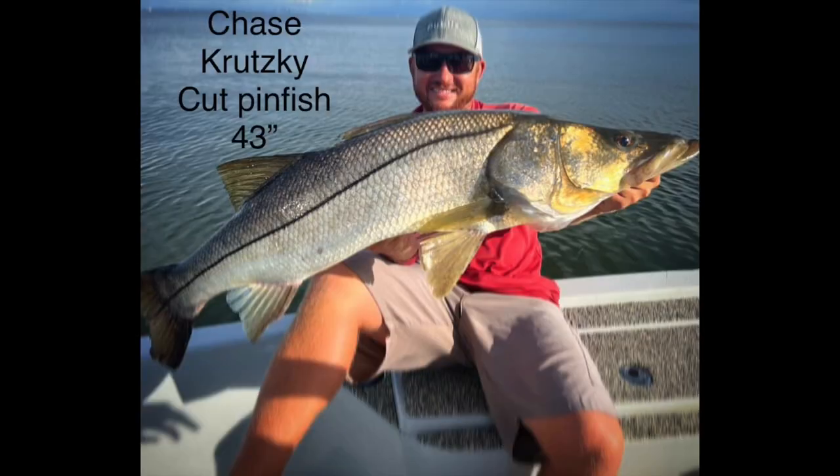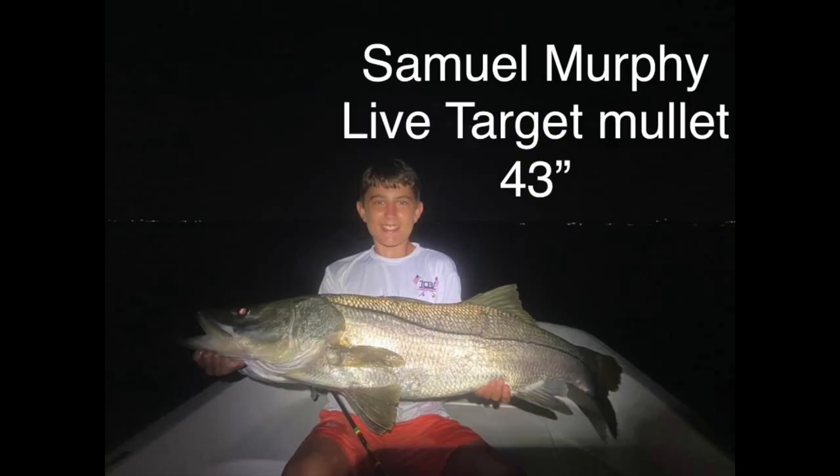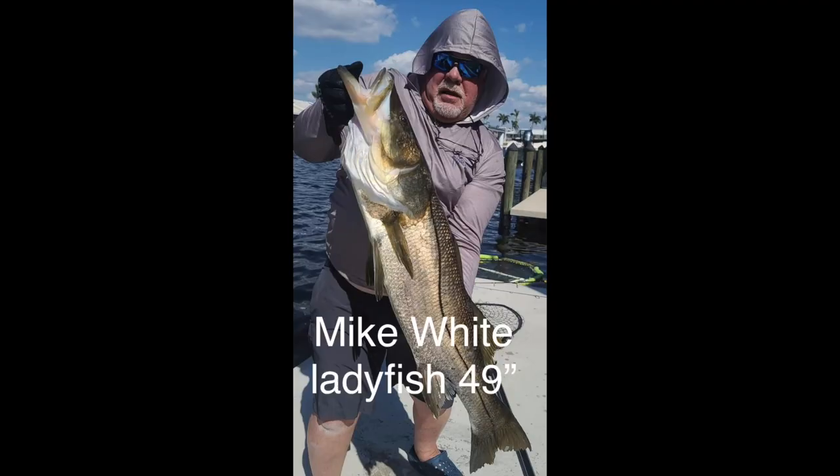Matt caught this on a three inch Gulp Shrimp. Chase caught his on a cut pinfish, 43 inch. This next one was caught on a fly rod off the beach. Little Sam Murphy caught this on a Live Target mullet. Jeff Altman caught this on a mullet. Mike White caught this huge one on a ladyfish.